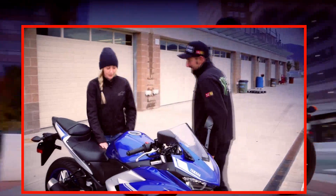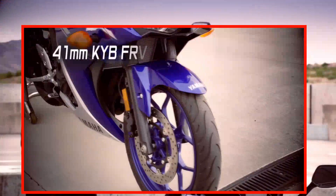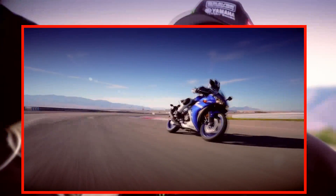I love the low seat. It makes it really easy to plant my feet, and it's a flat design so it's comfortable too. Then we've got the class-leading KYB front suspension with 5 inches of travel, which makes it easy to hit your lines. The monocross rear suspension definitely helps with nimble handling.